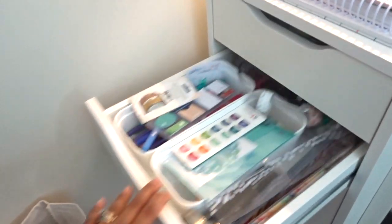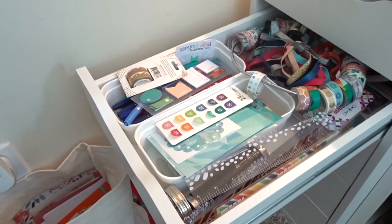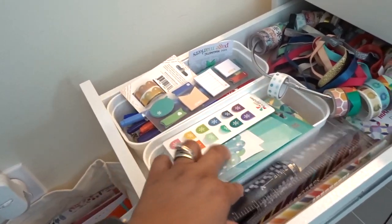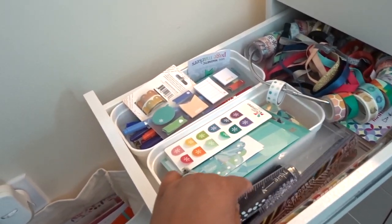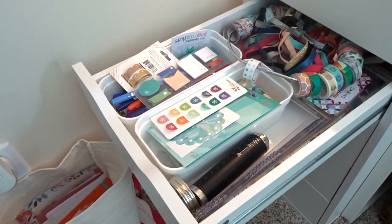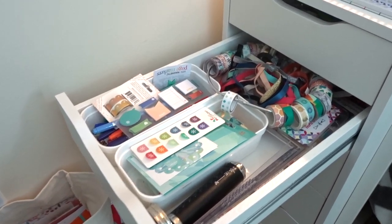In the second drawer, it's kind of like an Erin Condren store threw up in it. There's a lot of washi tape, the little bands, more rulers, things like that. It's usually a little bit more organized, but I really didn't want to sit and reorganize my entire office to film this — I just wanted to show you guys how it usually is.